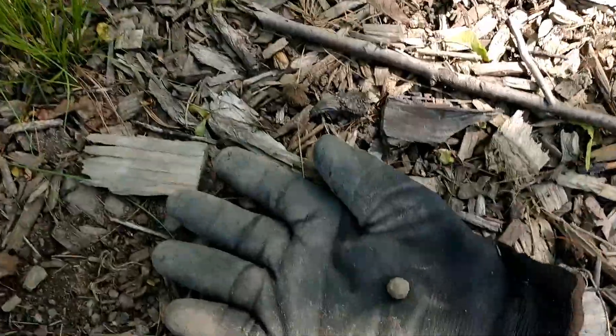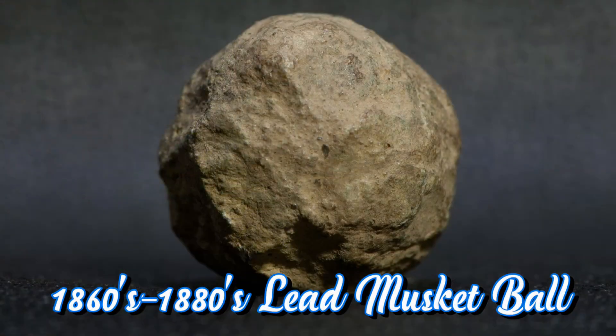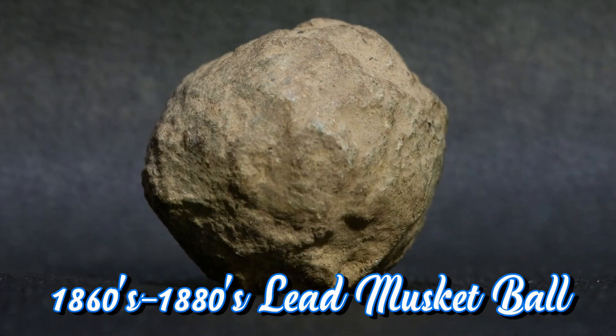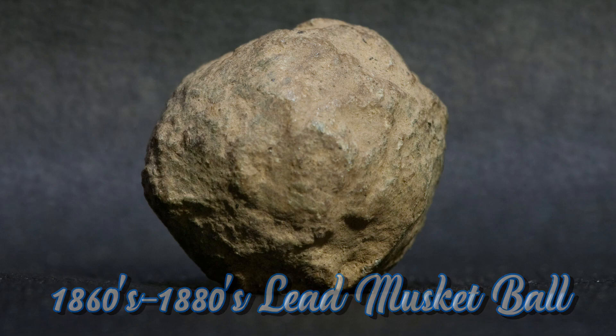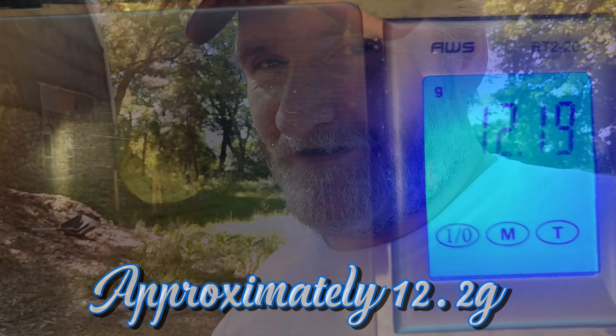I'm having trouble turning up anything that indicates the age of this place as being older than the 1880s — until now. I think this gets us to the 1860s. That, my lovelies, is a little lead ball — also known as a musket ball. It's very crude; it's definitely been eaten away in the ground a bit. If I had to guess, I'd say 52 caliber, which would put it right around the Civil War. A Revolutionary War musket ball from the 1700s would be much bigger — like a 69 caliber — but there it is.